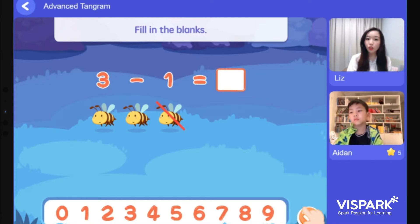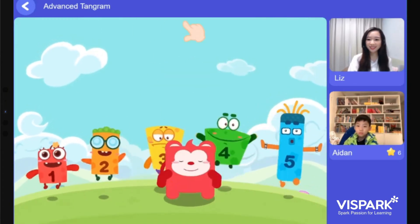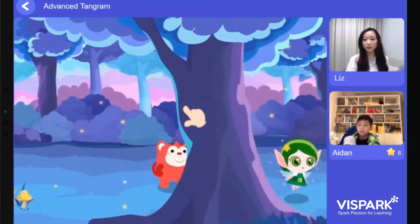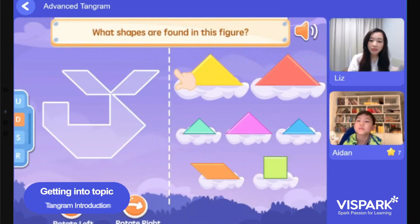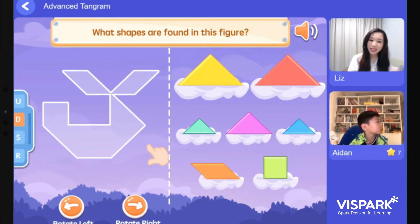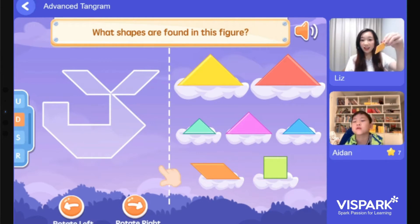What shapes are found in this figure? Aiden and Evan, what shapes can you see? Triangle — good job! How about you, Aiden? A square. And do you still remember this shape? Well done — it's called a parallelogram.